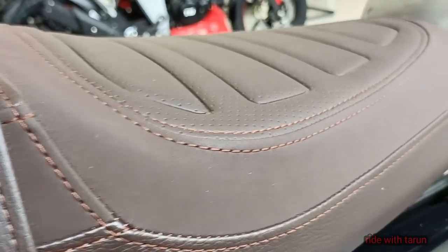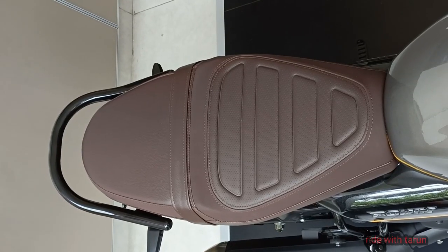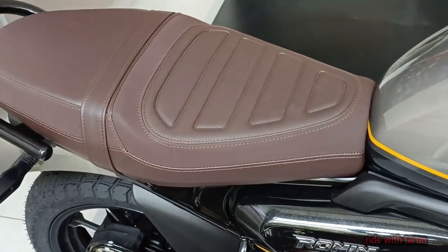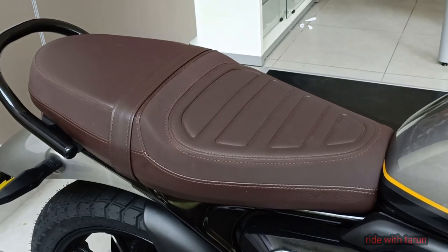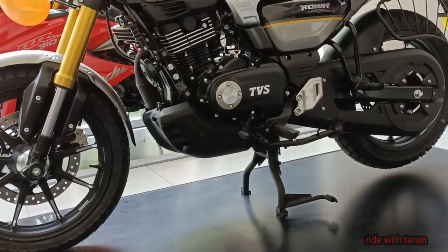The features listed on the TBS Ronin include full LED lighting, a top-mounted LCD instrument cluster with a TBS Bluetooth module, two ABS modes, and a rain and road slipper clutch with glide-through technology.